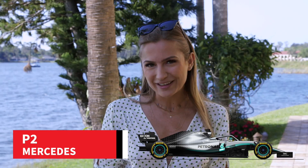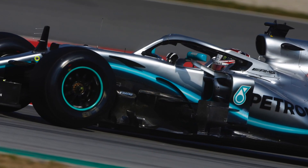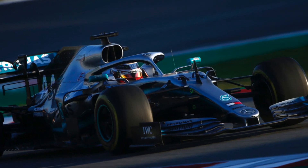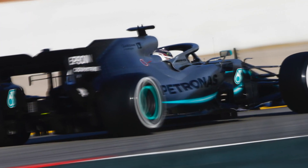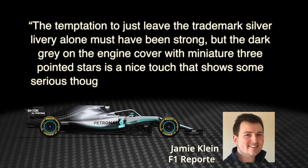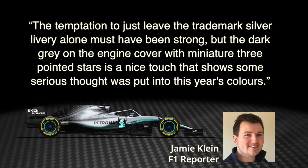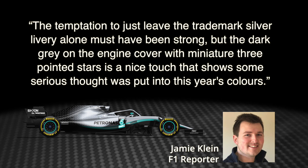And so, to the best liveries of Formula 1 2019. In 2nd place with 78 points, and just 6 points behind the winner, is Mercedes. The latest version of the Petronas livery with a host of fresh design accents certainly proved a hit with our panelists. Reporter Jamie Klein says of the W10: the temptation to just leave the trademark silver livery alone must have been strong, but the dark grey on the engine cover with miniature three-pointed stars is a nice touch that shows some serious thought was put into this year's colors.